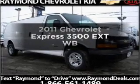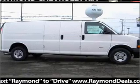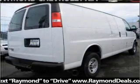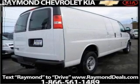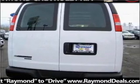Get noticed in this 2011 Chevrolet Express 3500. Travel the roads in style and comfort in this great vehicle. With a powerful 8-cylinder engine that responds smoothly to its 6-speed automatic transmission, the anti-lock braking system will help deliver you safely to your destination.